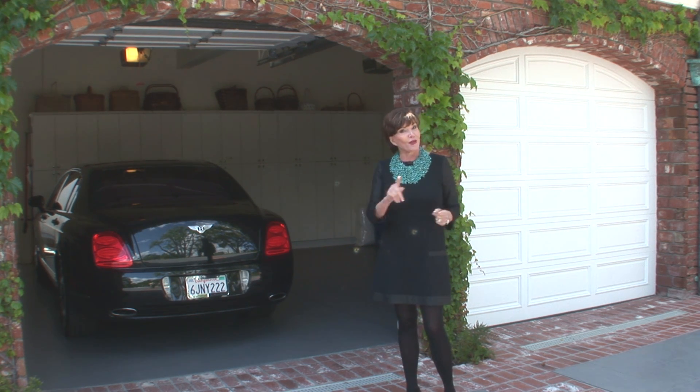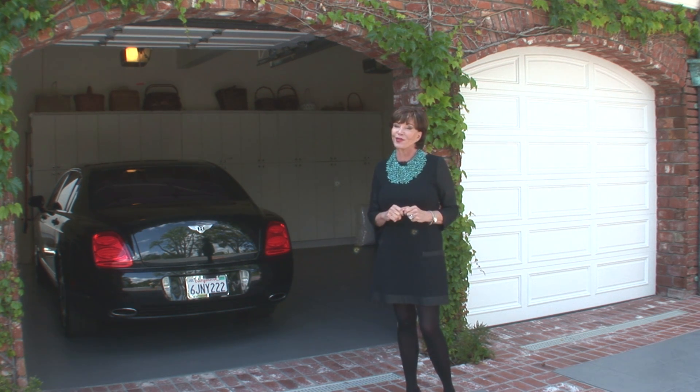Sadly, it's time to say goodbye to Falcon Point. I can't imagine ever leaving such a wonderful place — it's your own compound here. But if you buy this property, you might never have to leave. Call me for further details or a showing. Thanks for being with us today.